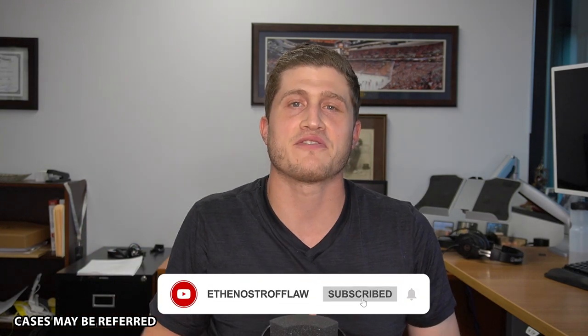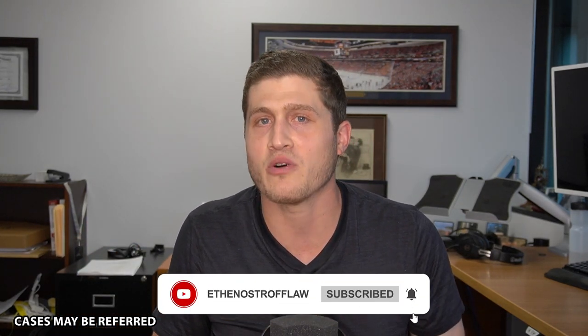Before we go into that, make sure to hit that subscribe button and follow along on this journey where I will help make sure you understand all these really tricky areas of the law — but they really aren't as complicated as insurance companies want you to think.